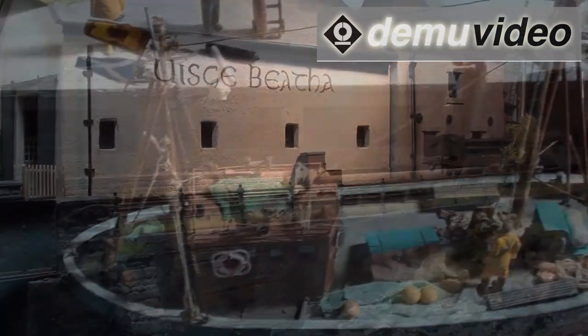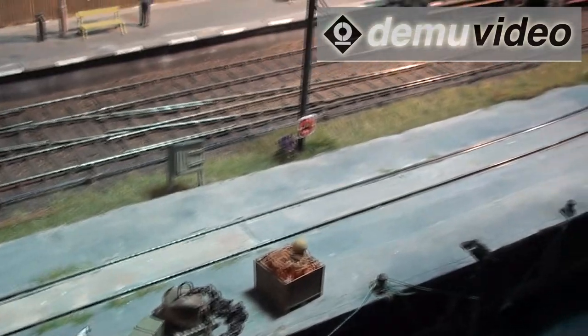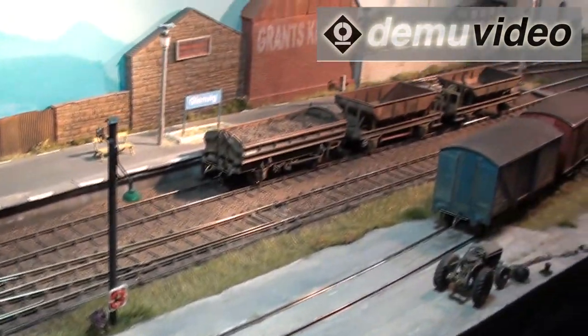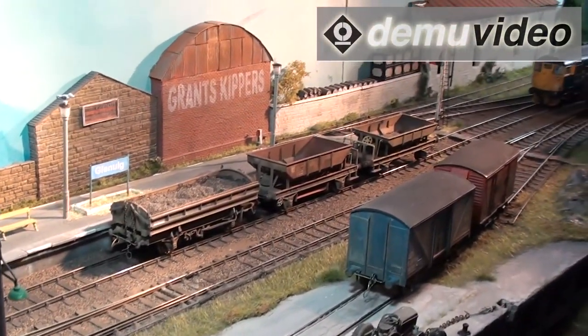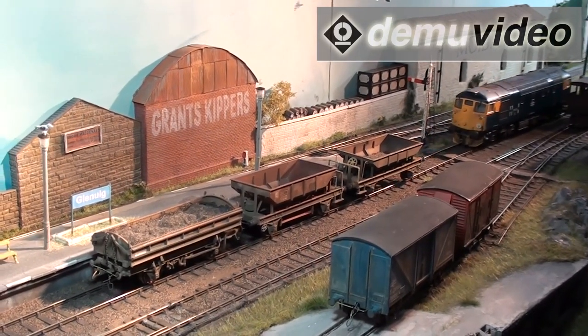From the start I decided I was going to fit DCC and sound — it just adds something to what would be just another small layout otherwise. The sound was fitted from the start with the DCC, and it's been really successful.